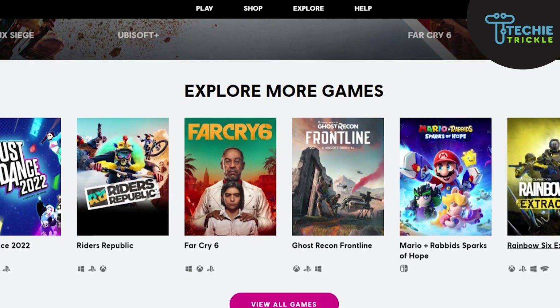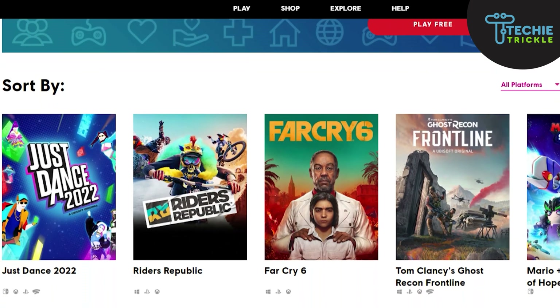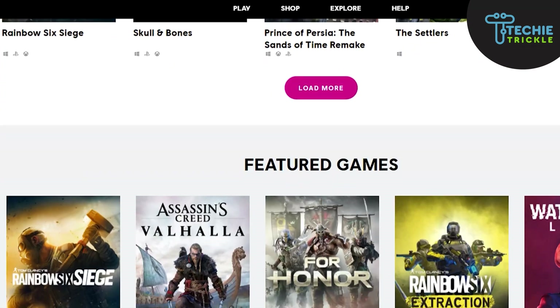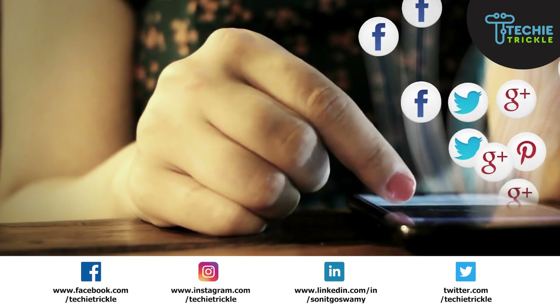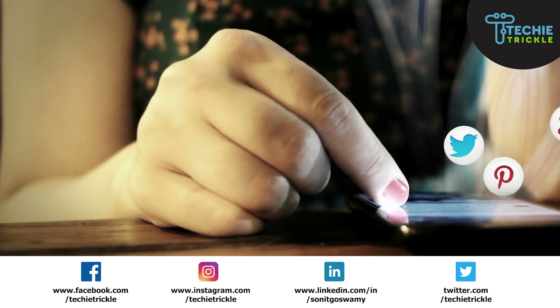My list wouldn't be complete if I do not mention Ubisoft. Yes, Ubisoft is one of my favorite places to get game giveaways. Top games such as Hyperscape and Trackmania are just some of them to mention, and you can see on the screen they have so many titles available for free.